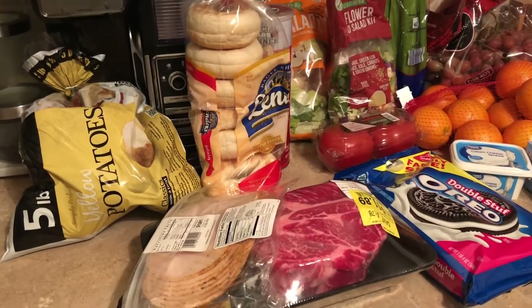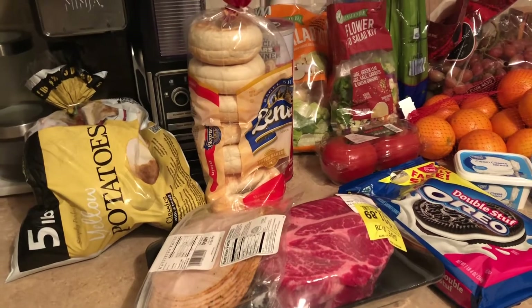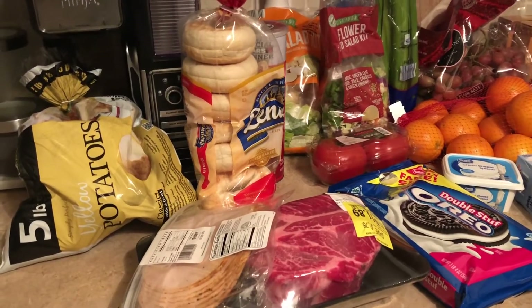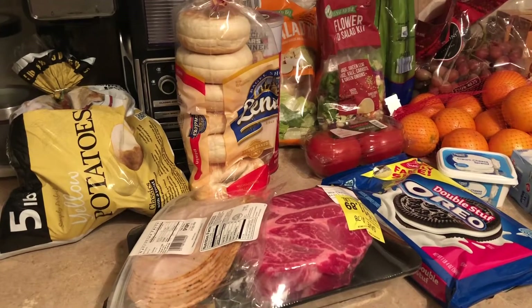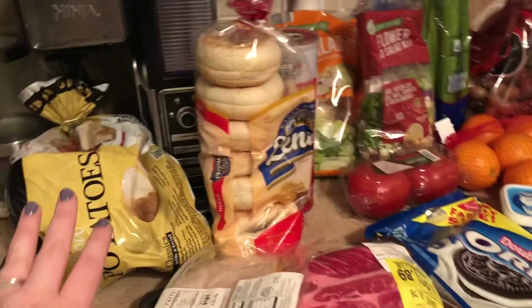I will turn around and show you guys what I got at Walmart. I didn't need too much, but I really needed potatoes because the potatoes at Aldi looked disgusting. We had a remodel and I'm finding that our produce for some reason is now not doing as well as it was before.